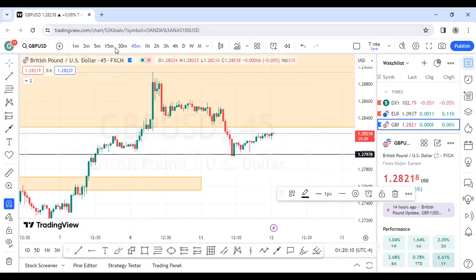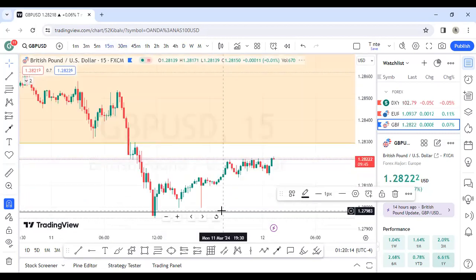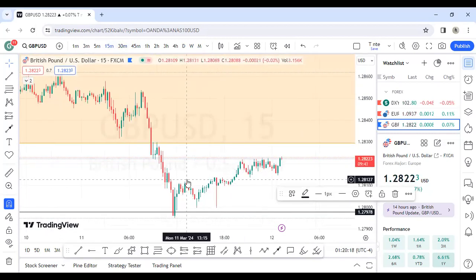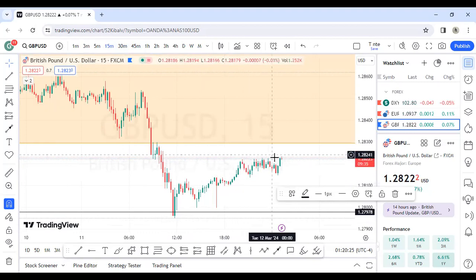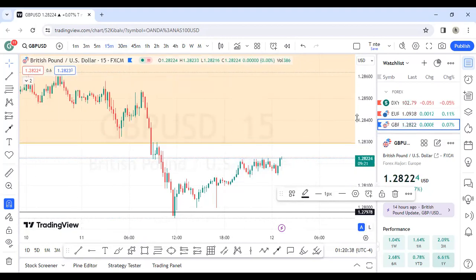On the four-hour and 15-minute charts there's a kind of break of structure; for now we are bullish. On the 15 minutes there's a kind of failure swing — price broke this high, then broke another high, and is about to break another high. This might be a sign of bullishness. Let's keep an eye on that.